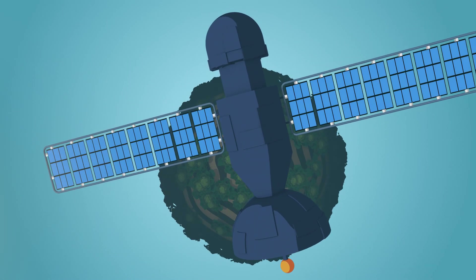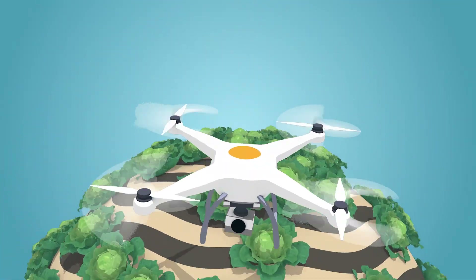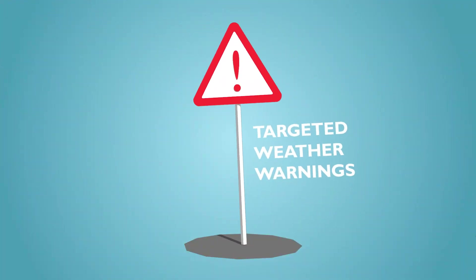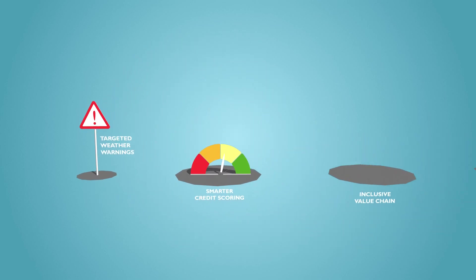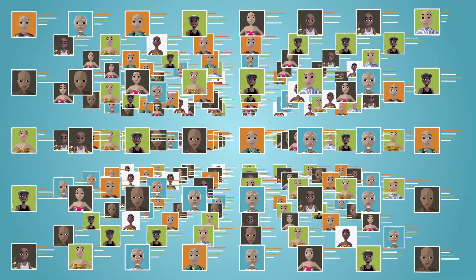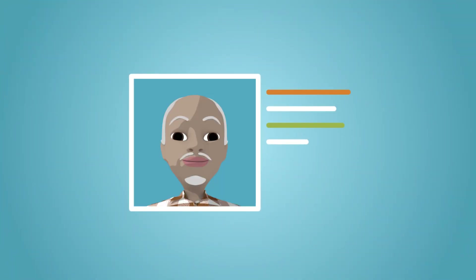Data and digital tech are changing the face of farming. They have the power to revolutionize the lives of the most vulnerable farmers. We're just beginning to uncover the possibilities: targeted weather warnings, smarter credit scoring, more inclusive value chains, precise irrigation alerts — all this and more could be possible. How digital farmer profiles are harnessed can change the fate of food insecurity, but the public and private sector must work together to make it happen.